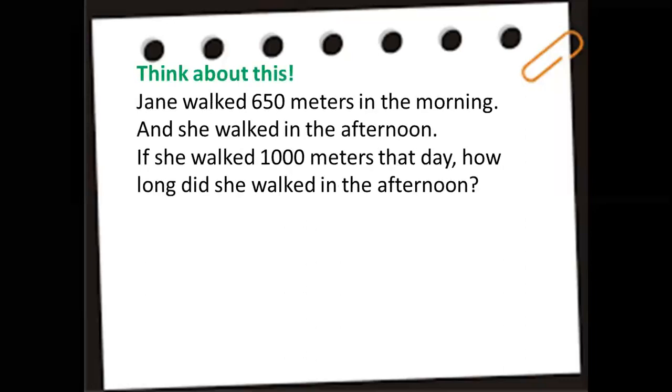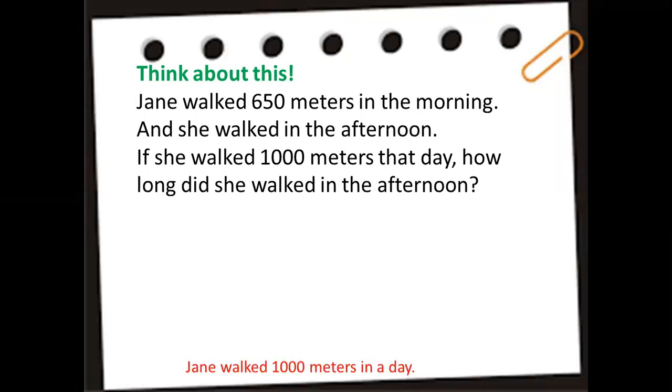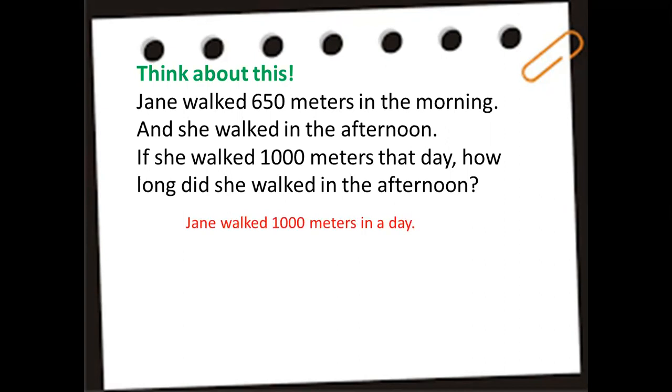Think about this problem: Jane walked 650 meters in the morning. If she walked 1,000 meters total that day, how long did she walk in the afternoon? First, let's analyze — Jane walked 1,000 meters in a day, and in the morning she walked 650 meters.